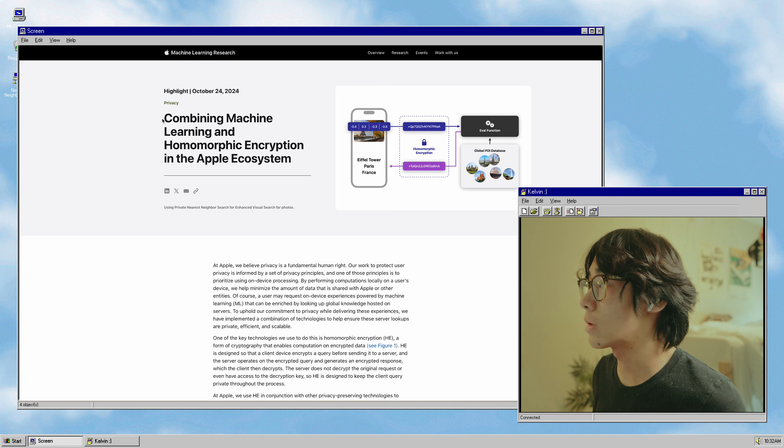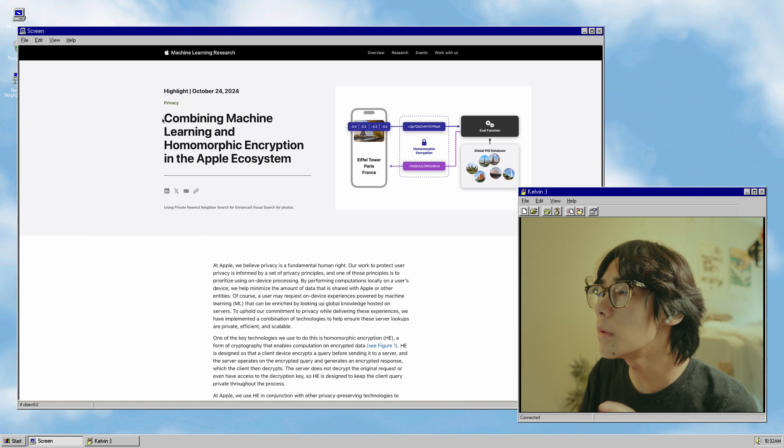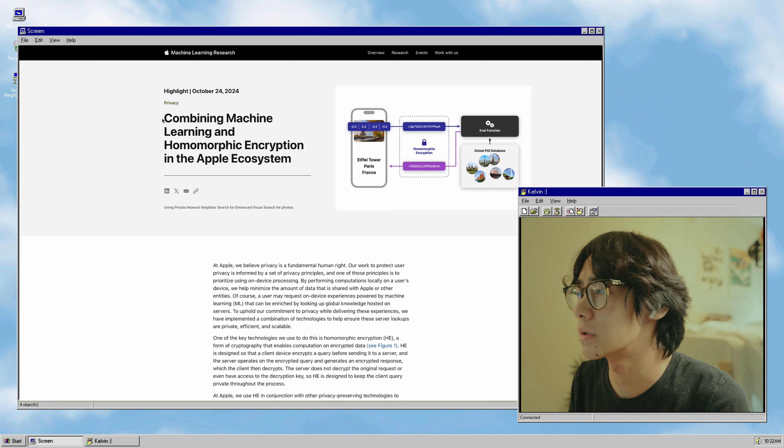Apple's machine learning research website published this paper called 'Combining Machine Learning and Homomorphic Encryption in the Apple Ecosystem.' This is adding on to Apple's very private approach to AI, at least compared to some of the other AI companies. We've seen them emphasize this a lot in past Apple events where they've talked about Apple Intelligence, but now we're getting a firsthand look at how they're actually taking those privacy concerns into account.